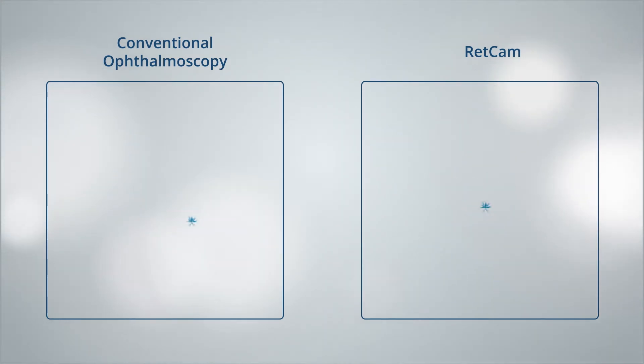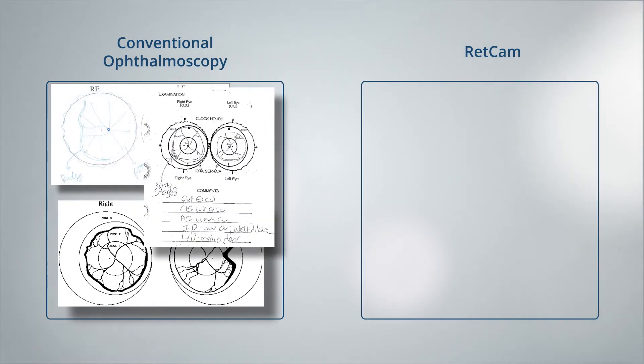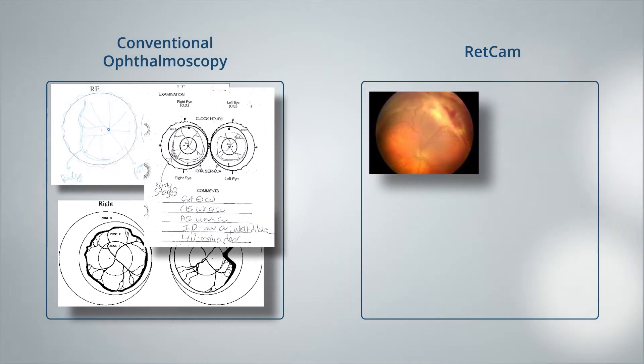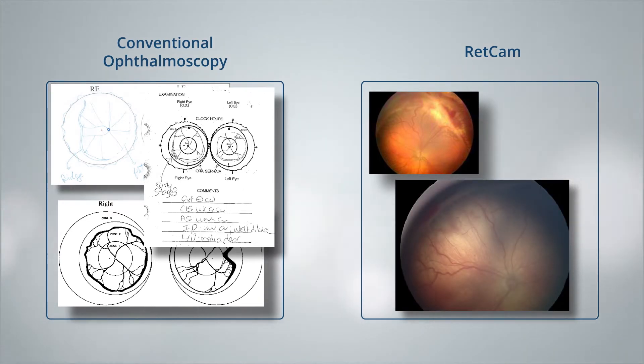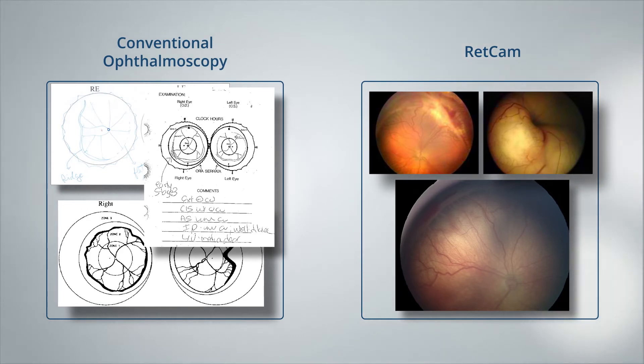The traditional screening method often relies on notes and hand-drawn illustrations made by an ophthalmologist. RETCAM enables comparison of actual images of the patient's eye. These images are not only more objective — they also enable image comparison over time, allowing for more accurate monitoring of the progression of a disease.